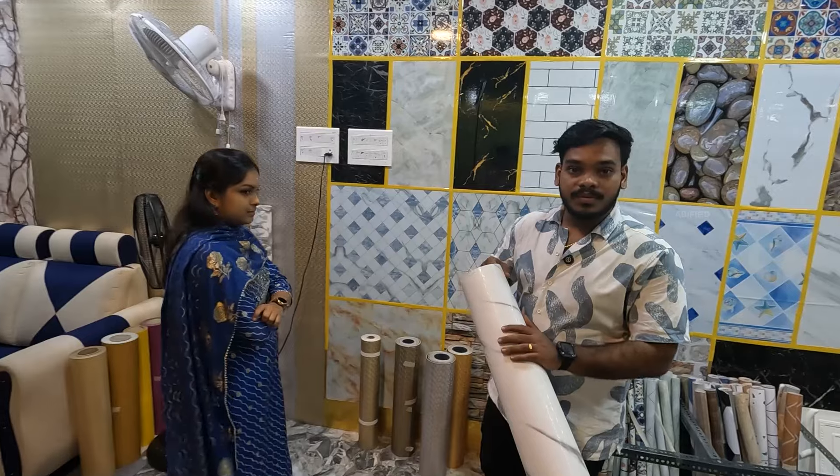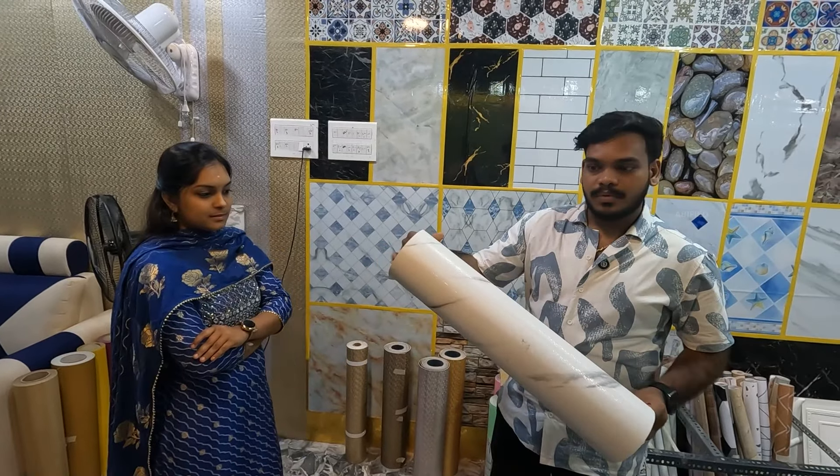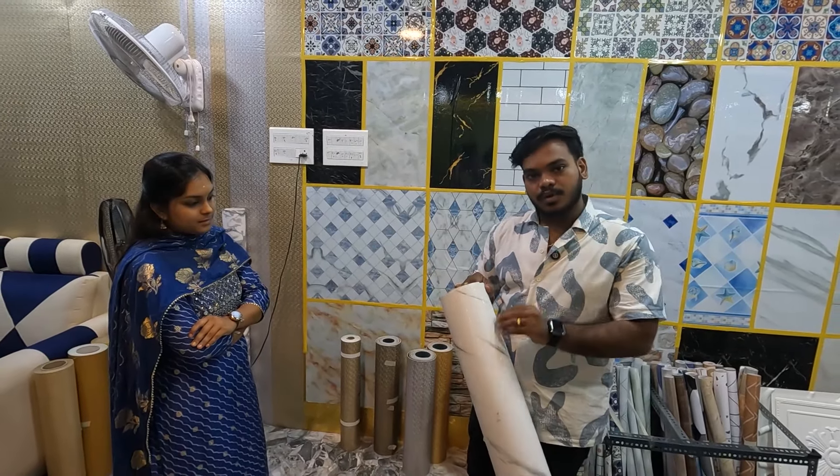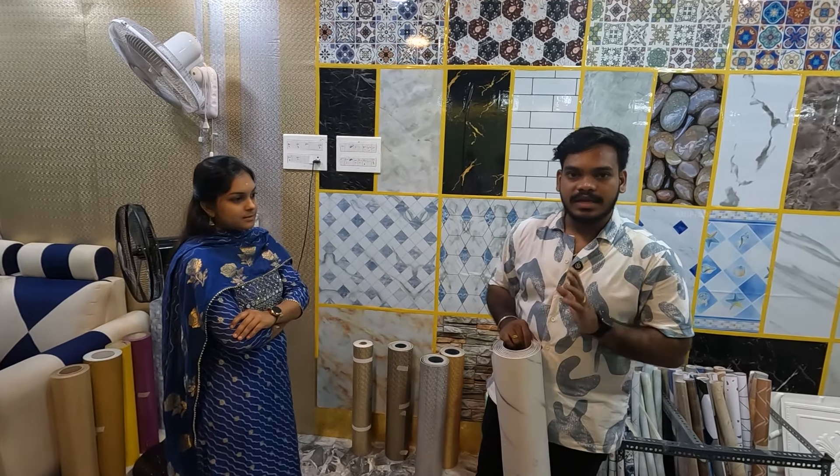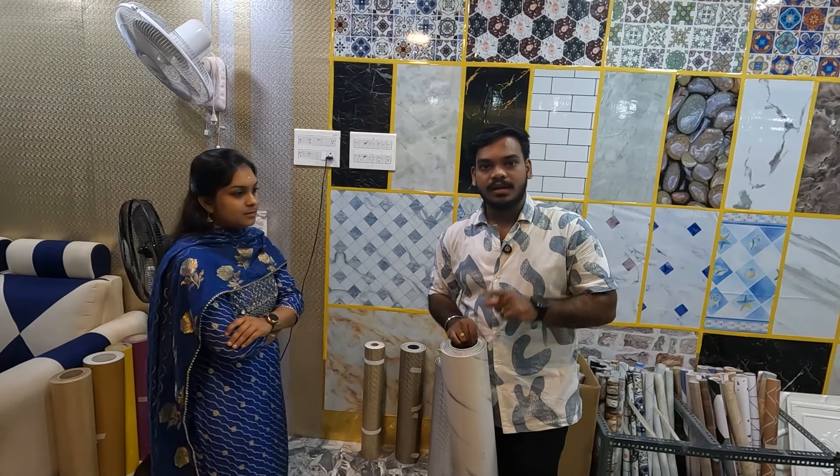We have 20% discounted. It's a marble finish — this is white marble. It's scratch-proof and waterproof. This is an additional point. It's heat-resistant and a foil finish.